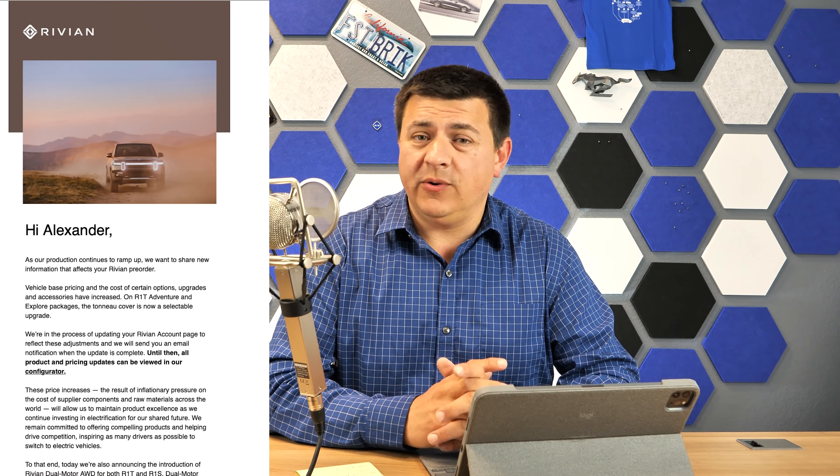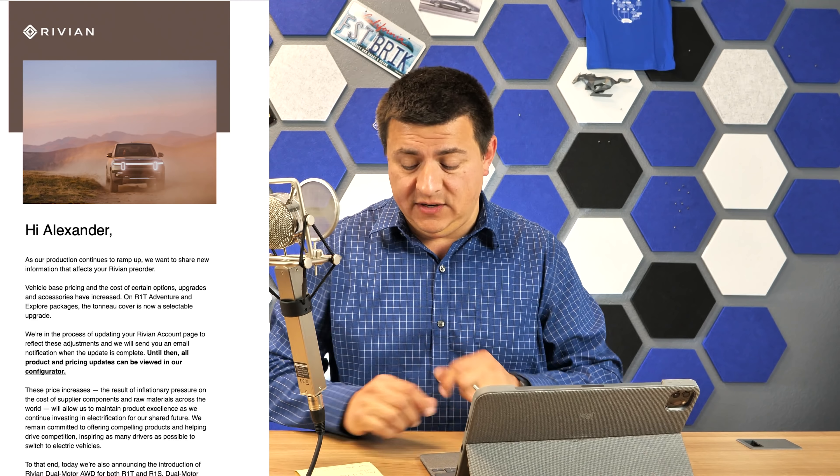If you haven't already heard the news, Rivian recently updated their pricing and gave pretty much everything a very significant bump. That is really going to offend a lot of folks that pre-ordered their Rivian some time ago. So let's dive into what they did.